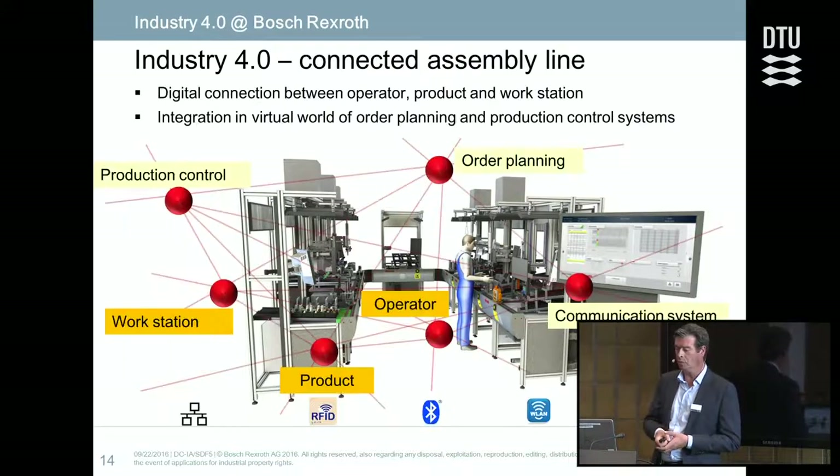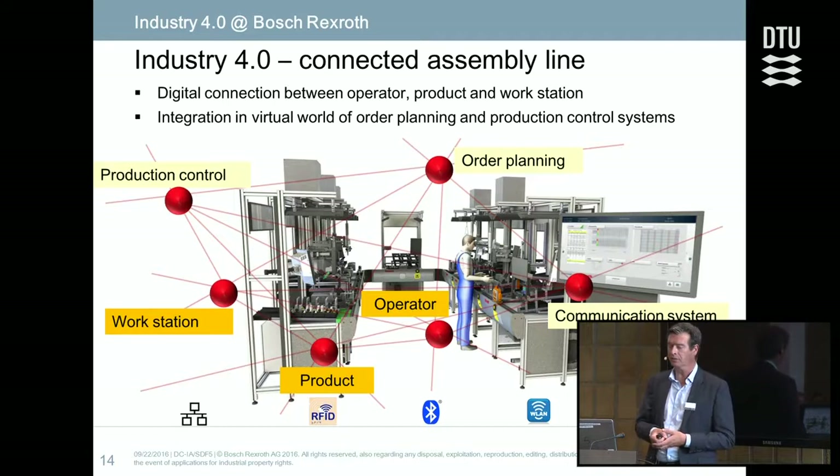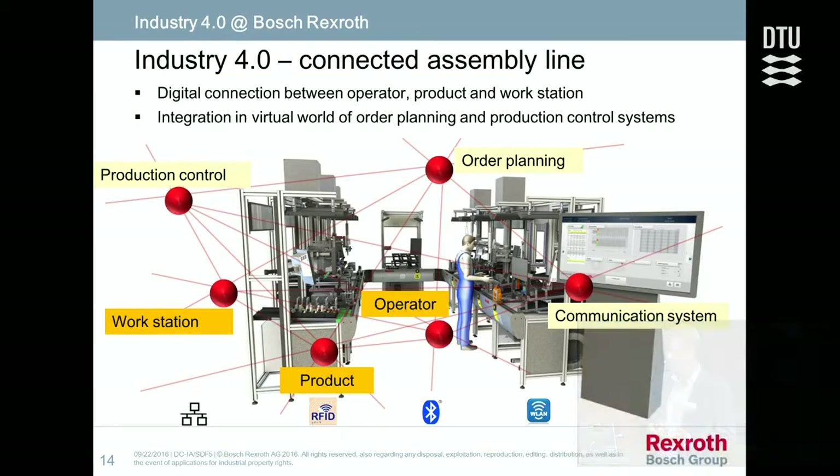There was an Industry 4.0 specification with expectations for what should be achieved, and the new line had to be operational within one year. What was done was a horizontal integration between products, people, and machines, and a vertical integration between machines and the whole order processing. Every valve is paired with a carrier so that it is uniquely identified throughout all manufacturing steps.